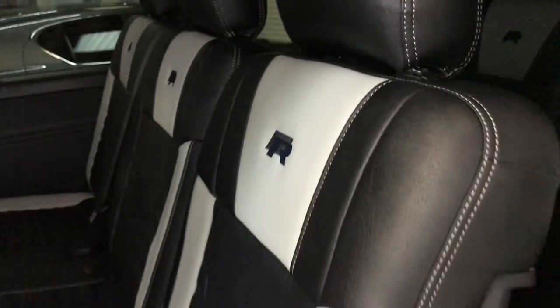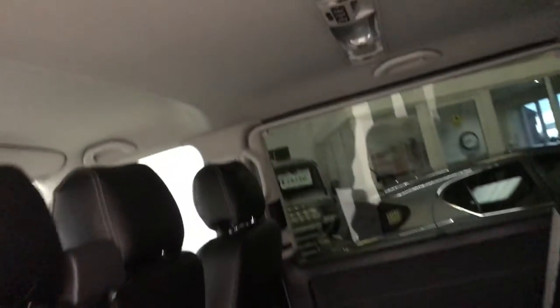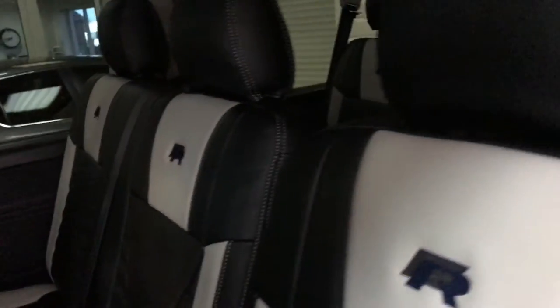Just heading in through the side door here — the R-style seating continues throughout. On the roof you have the 2nd row and 3rd row heating and lighting controls. Going into the back, it's a little dark due to the privacy tints, but the R-style seating is all the way through, and the cab is fully carpeted throughout.